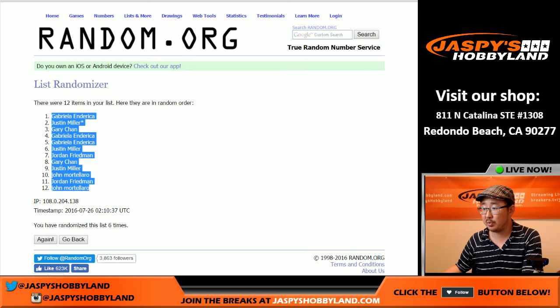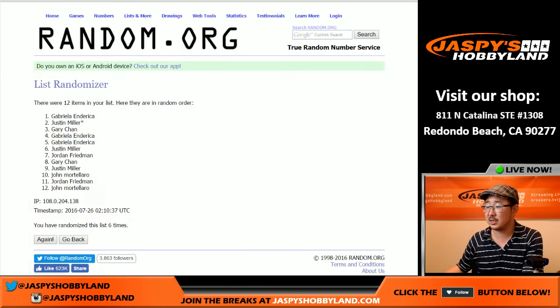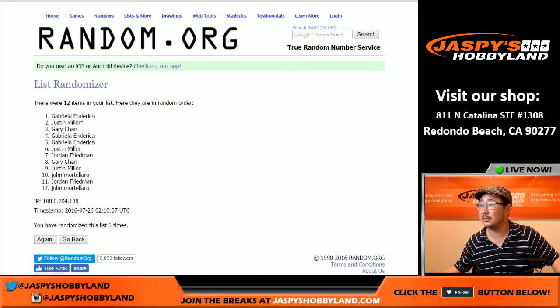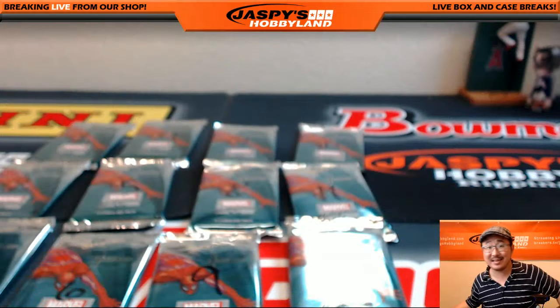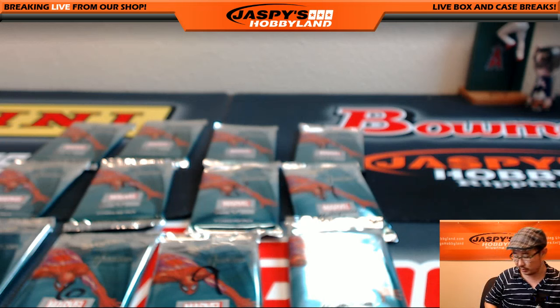Gabriela in the pole position, and John M. in the twelve spot. Let's pop this out, print it out, and we'll go from there. Good luck, everybody. Been pulling some really nice stuff out of this. Go to JazzPeaceHobbyland on Twitter and Instagram and you'll be able to see all the cool stuff that we've pulled.